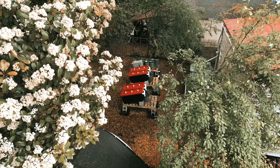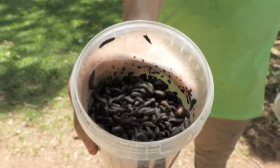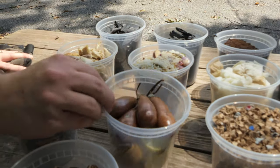My favorite system is the Biopod. It is a self-harvesting grub system that allows us to supplement store-bought chicken feed with black soldier fly grubs we grow using food waste. The Biopod produces clean insect proteins and fats for our chickens, while eliminating food waste at the same time.